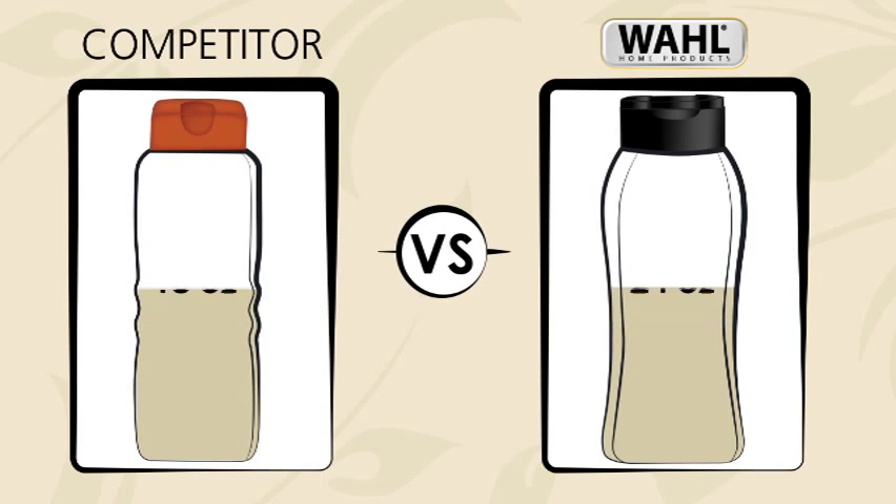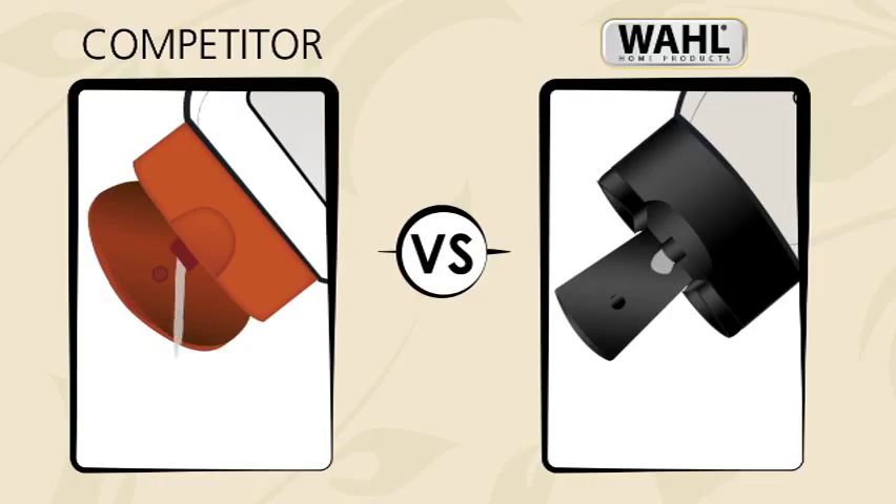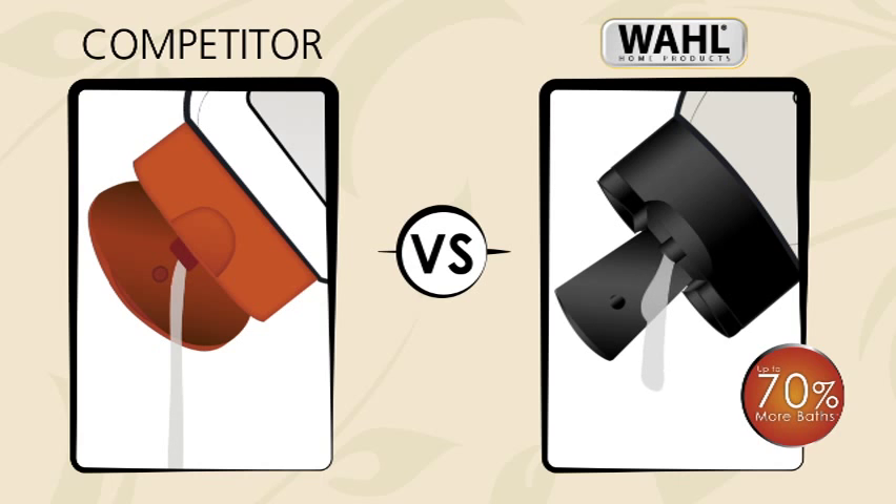It also contains more ounces and more concentrate, making our formula thicker and last longer than the other leading brands, giving you up to 70% more baths, for a greater value.